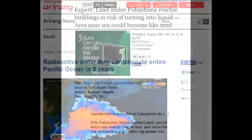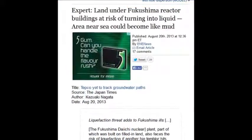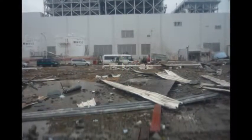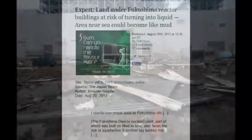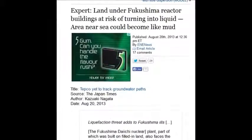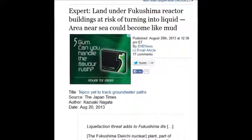Land under Fukushima reactor buildings is at risk of turning into liquid because the material is flowing up, the earth was fractured, and ocean water flowed through all those fractures causing liquefaction. Every time they have an earthquake, it's much worse again for that site — and they have many earthquakes every year.